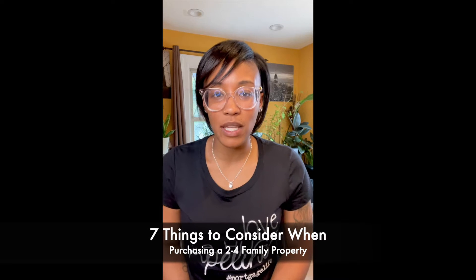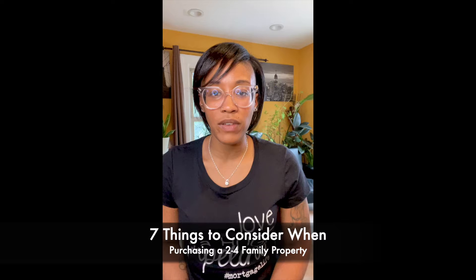Happy Women's History Month. It is Tuesday, March 1st, 2022. I'm Ashley Pollard, here for today's edition of Tuesday Talk, where we review common real estate and mortgage-related topics. Today's topic is seven things to consider when purchasing a two-to-four family property.